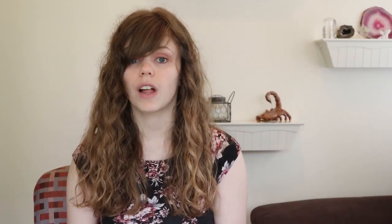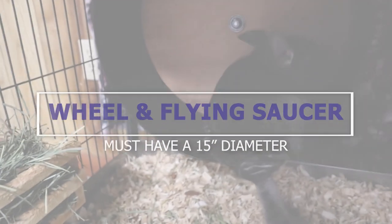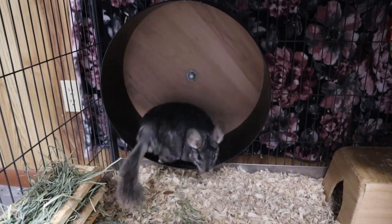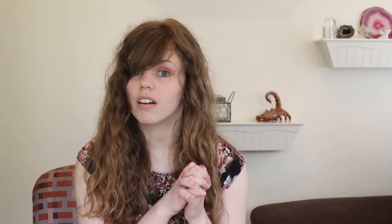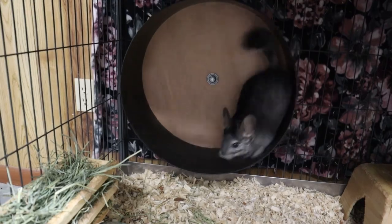The next item is a wheel or flying saucer. Chinchillas require a wheel that is at least 15 inches in diameter — all those wheels sold at pet stores are unsafe, especially because they are also plastic. Wheels should be metal or wood and big enough for them to run on. Smaller wheels put pressure on their spine, which can cause long-term issues. Make sure it has a solid bottom, as chinchillas' toes can get stuck in open bars.